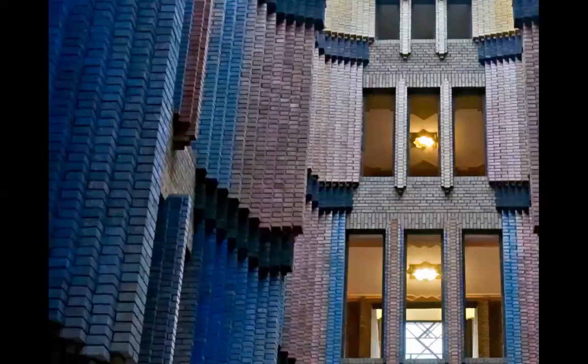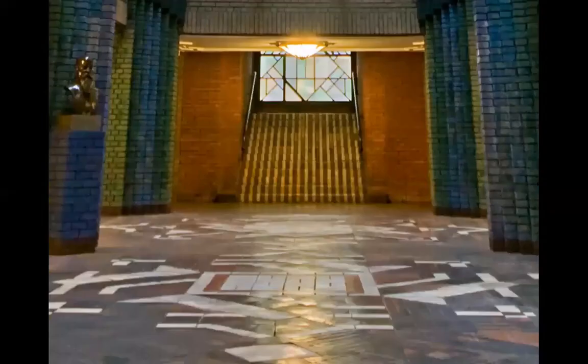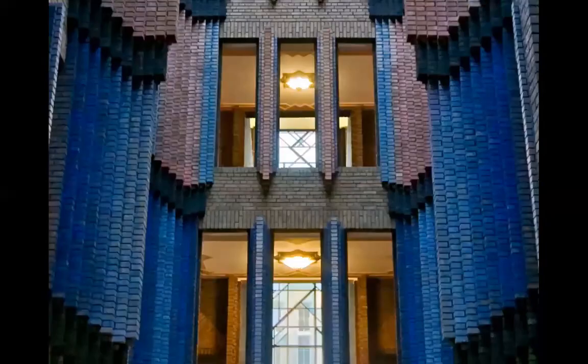Look at this brickwork. The joy he had, I'm sure, when he created the project for this — it was a creation. And the pavement of the floor is a different kind of aesthetics, but everything shows the joy of working architecturally. Look at these bricks, how they come together.